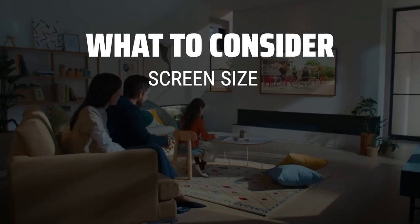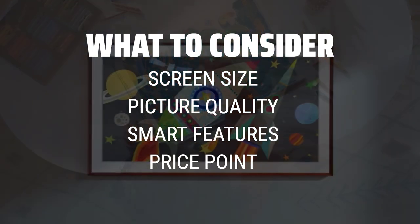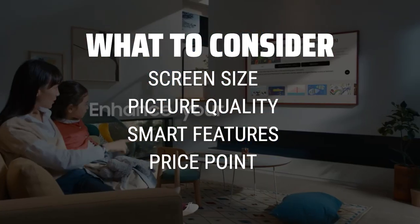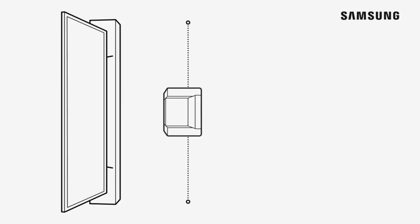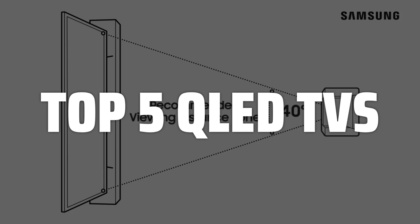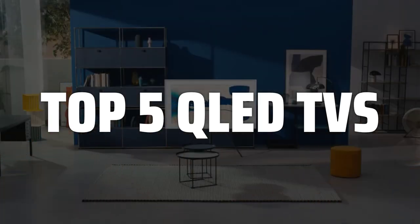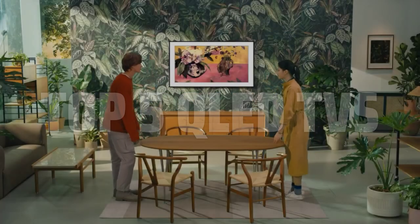When picking a QLED TV, it's important to consider factors such as screen size, picture quality, smart features, and price point. Make sure to do your research and compare different models to find the best one for your needs. To help you find the right model, we've listed the top 5 QLED TVs and their key features, plus the things you need to consider to help you choose the best one for you. Links to all products mentioned in the video are in the description below.